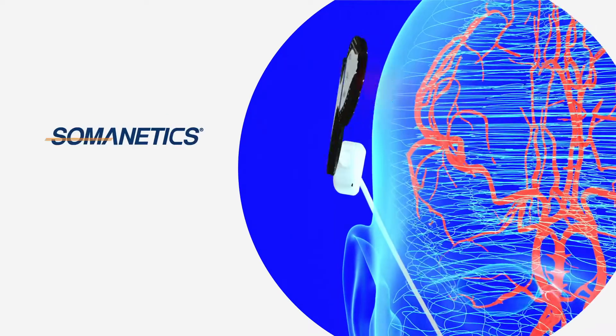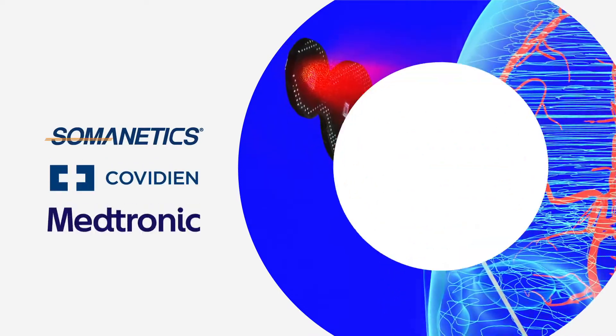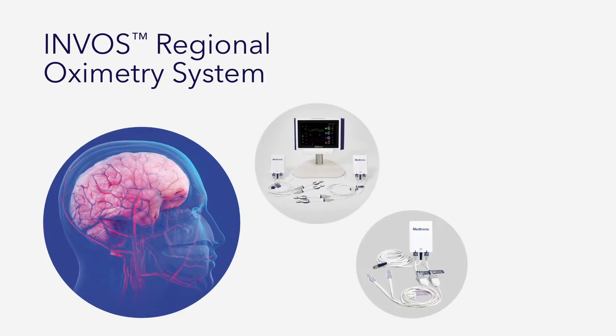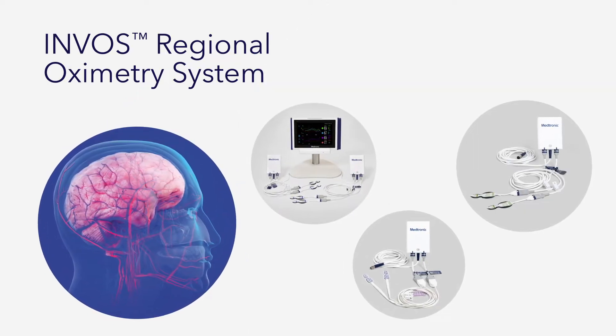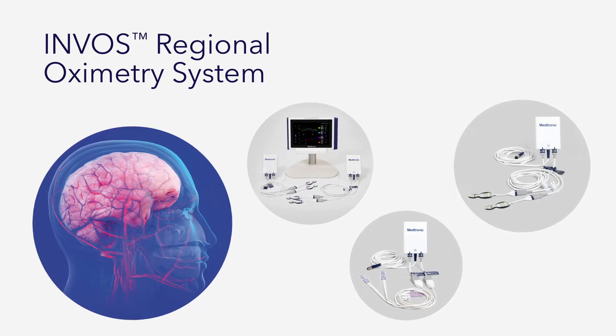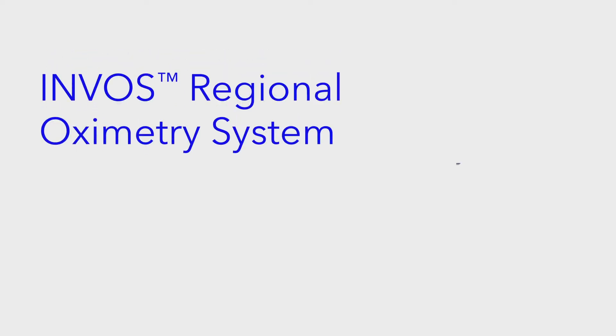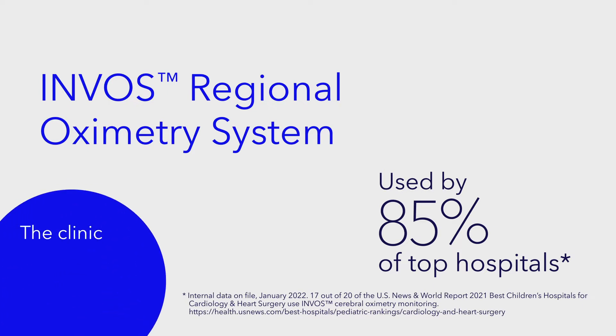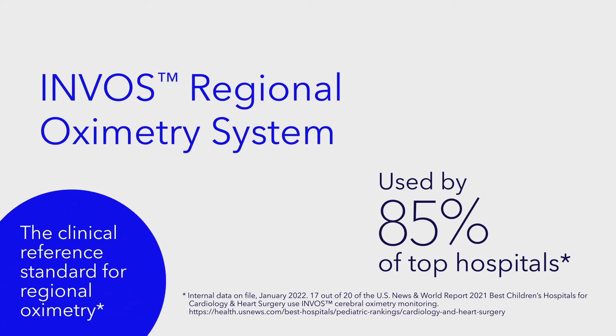Whether caregivers have called it Somonetics, Covidien or Medtronic, RSO2 or NEARS, through the decades they've trusted the INVOS regional oximetry system and used it with confidence to improve care. INVOS technology, formerly known as Somonetics, has established itself as the clinical reference standard for regional oximetry.